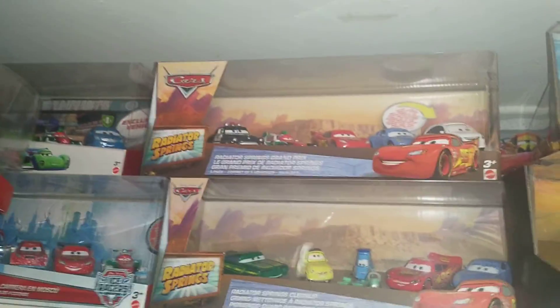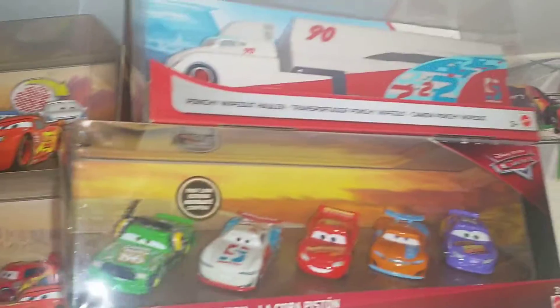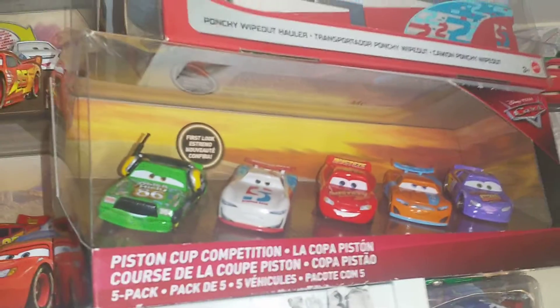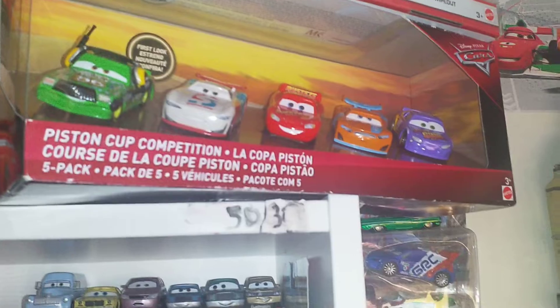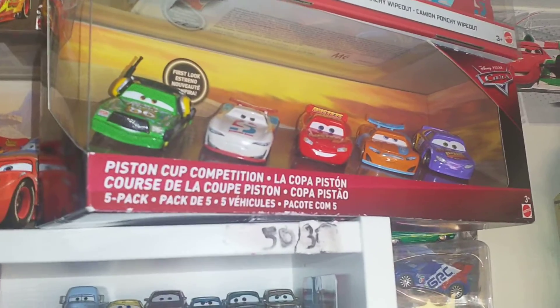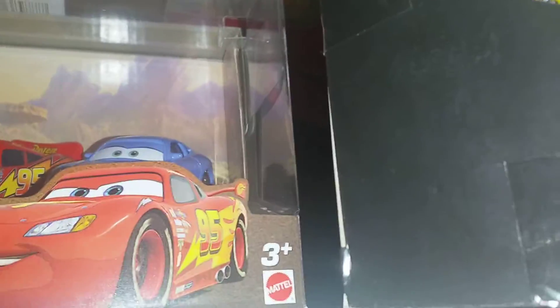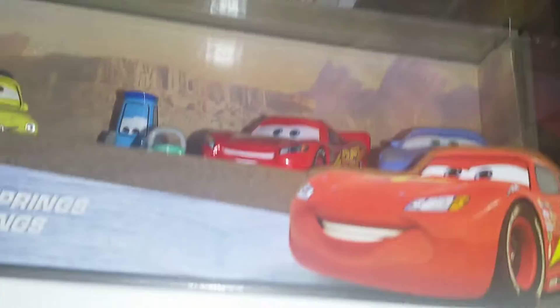Let's go on to the shelf now. This shelf isn't all Cars 3, but that's the only thing that's not Cars 3 on this shelf. We've got the Paul Conweb or Punchy Wipeout Hauler. We've got the Paul Conweb 5-pack — I actually don't have a Paul Conweb out from 1:55 yet. Behind here we do actually have the 15-pack exclusives — the Harvey Rodcap, all those, et cetera.